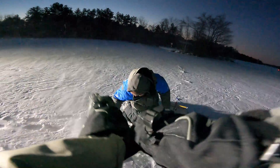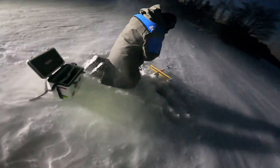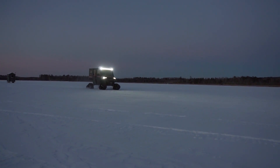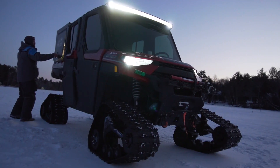Holy smokes. Wow. Yeah, this is not a good day to be fishing without a shack or any type of cover.